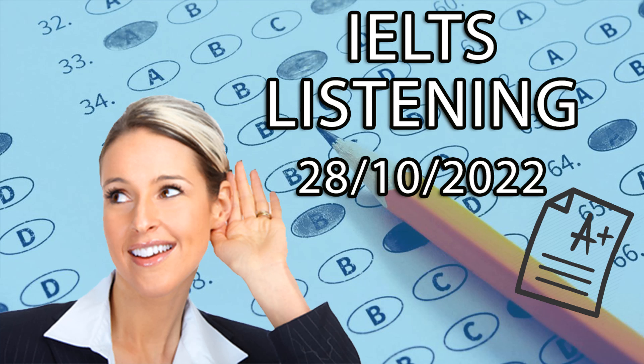This is the IELTS Listening Test. You will hear a number of different recordings and you will have to answer questions on what you hear. There will be time for you to read the instructions and questions and you will have a chance to check your work. All the recordings will be played once only. The test is in four parts. At the end of the test, you will be given ten minutes to transfer your answers to the answer sheet.